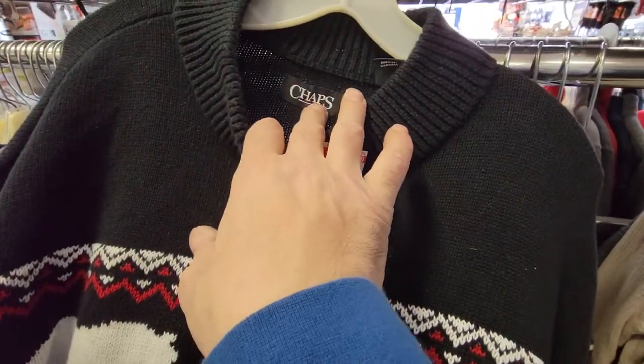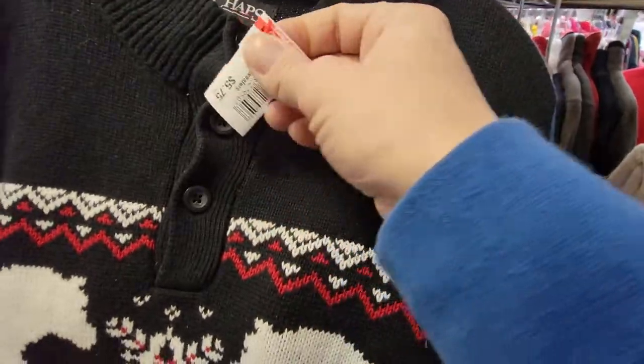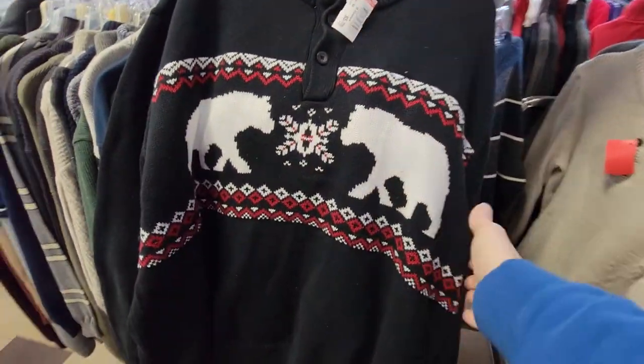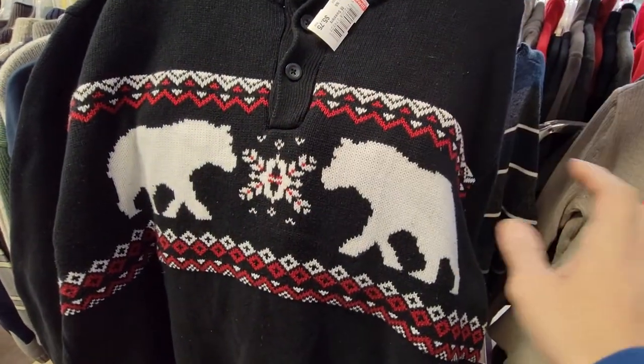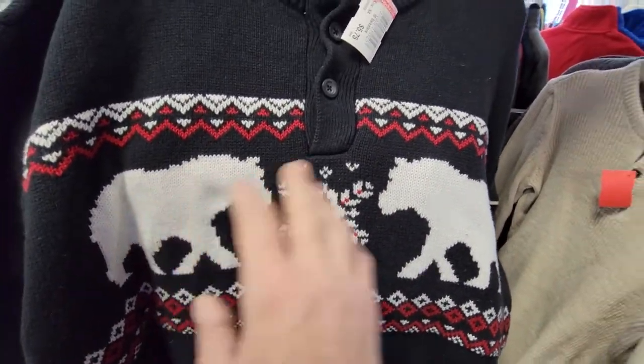Chaps is not really a great brand to pick up, sometimes the Chaps Ralph Lauren collaboration is okay. But this is only gonna be $5.75 and it's a 3XB, so big and tall size, and it's got a really cool Nordic fair isle pattern - I don't know if that's a bear or wolf but this is dope, I'm gonna pick this up.